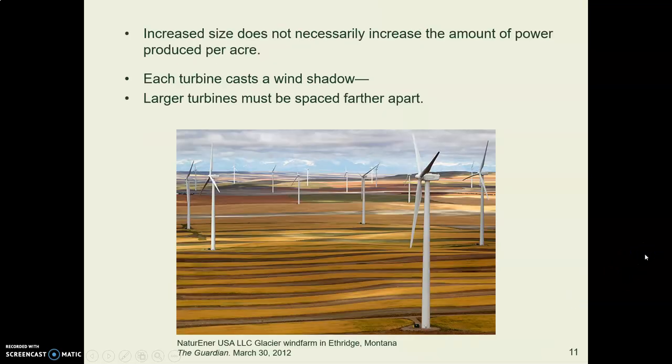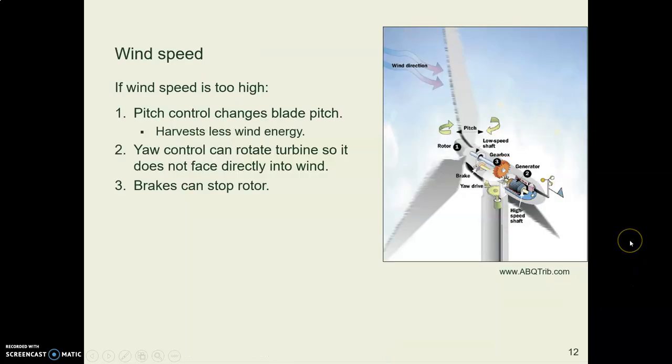This doesn't necessarily increase the kilowatts per acre, because each turbine has turbulence and a wind shadow behind it. So the bigger the turbines are, the farther apart they have to be located.